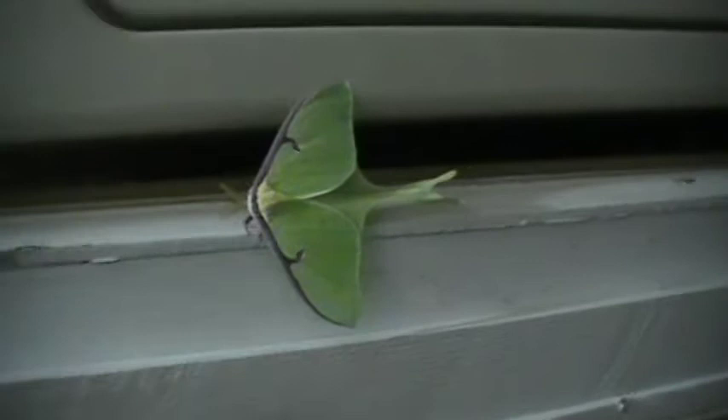Look at that! What is this? Oh my, look at this. We have a giant light green butterfly. Look at what the eye looks like. Look at that thing.